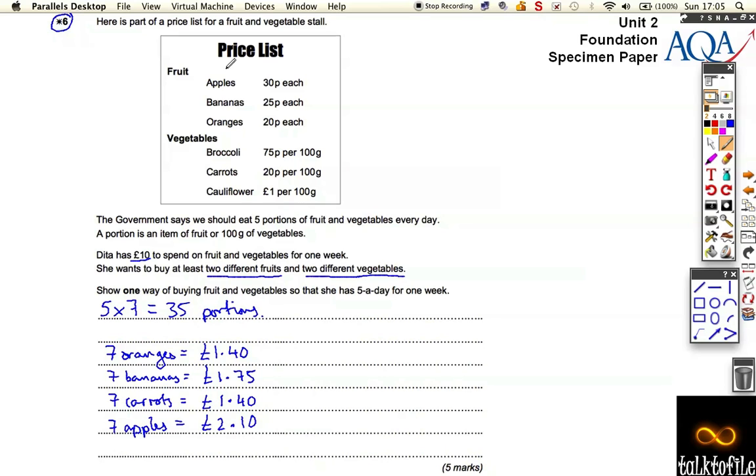I can't afford to buy seven broccolis or seven cauliflowers — it doesn't work. But since she wants to buy at least two different vegetables, I'm just going to buy one broccoli. One portion of broccoli is 75 pence. That ticks all the boxes: two different fruits — oranges, bananas, apples — and two different vegetables — carrots and broccoli. But we haven't got our 35 portions yet; we've only got 29. So I need six more, and I'm going to buy six more oranges to make up the difference, which is one pound twenty.